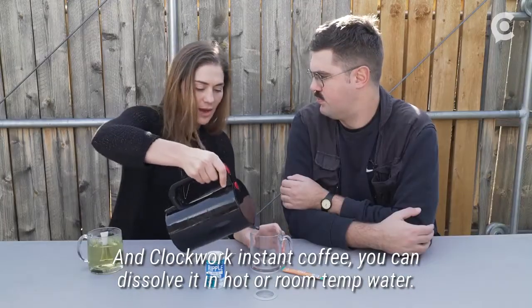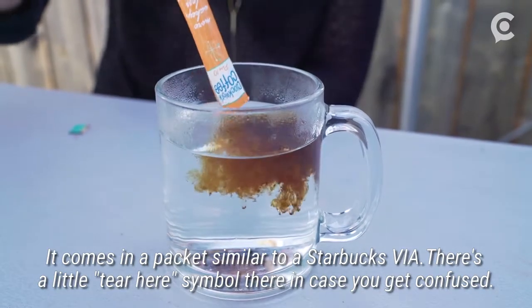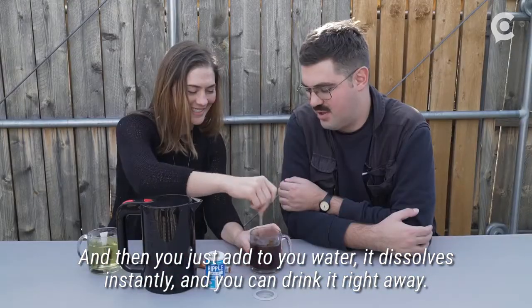And Clockwork, the instant coffee, you can dissolve it in hot or room temperature water. It comes in a packet similar to the Starbucks VIA. It has a little tear-away symbol there in case you get confused. And then you just add to your water and you can drink it right away.